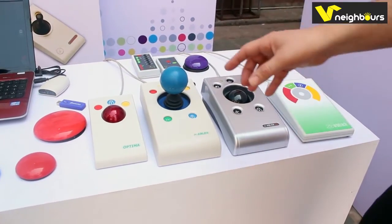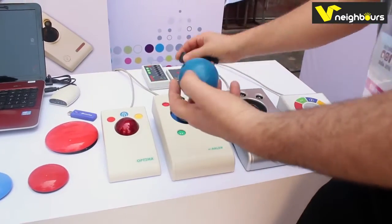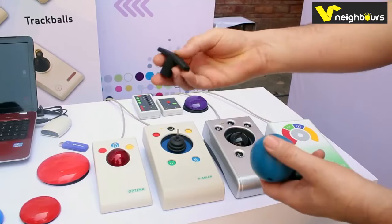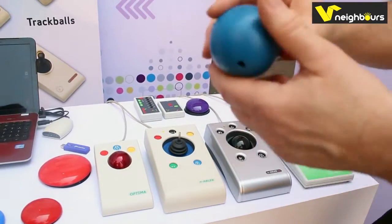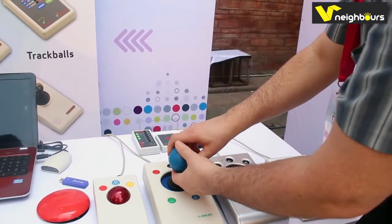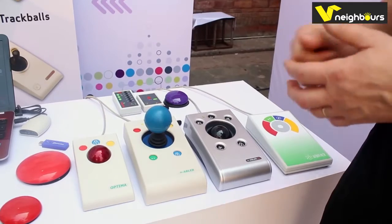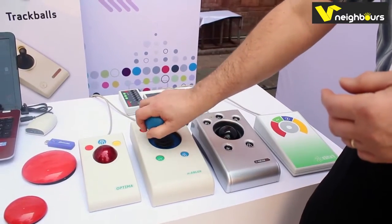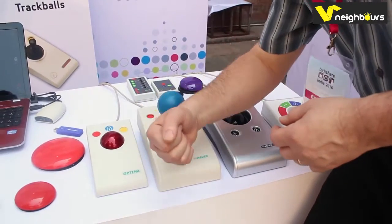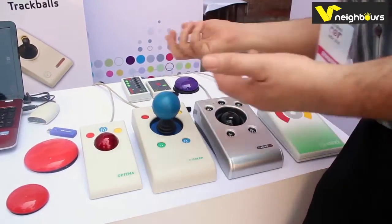With the joysticks, we sell three different knobs: we have the standard one which we call the acorn, a T-bar handle, and also a sponge ball. The sponge ball fits onto the shaft and is for people who perhaps can't grip — so instead of gripping, they would operate it with a wrist, arm, elbow, or even their head.